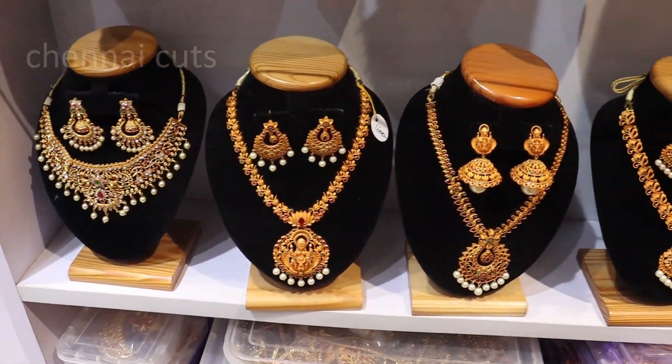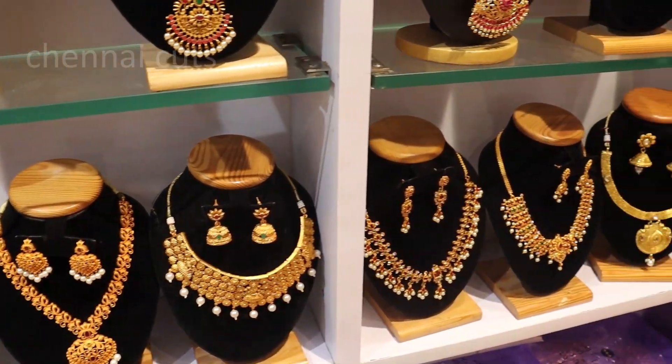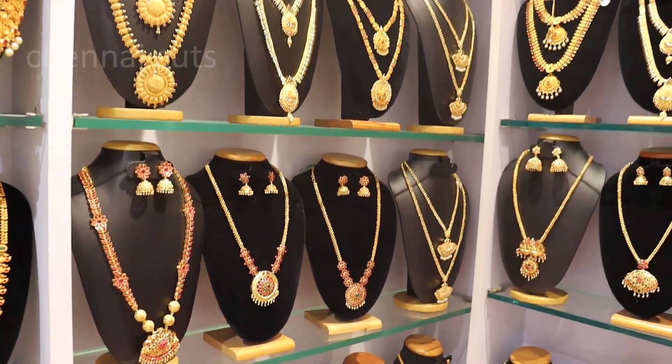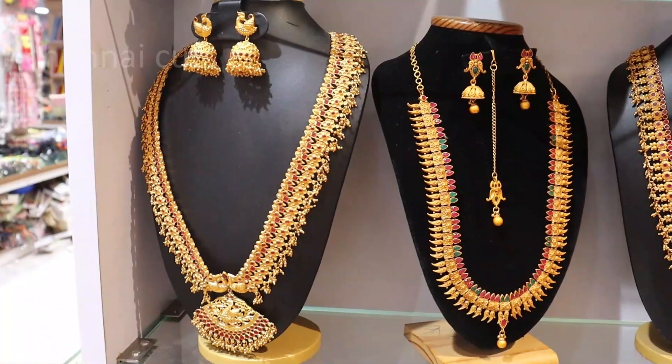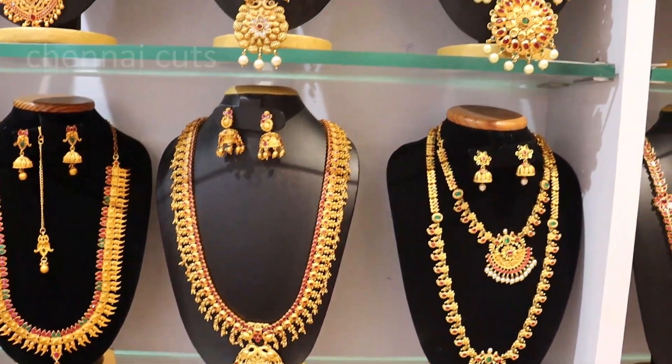Hello friends, welcome back to our channel Chen Nekets. Today we will see the new earrings, bangles, and ready-made blouses. We will see the new collections in this video, including brides and accessories.